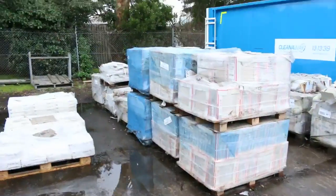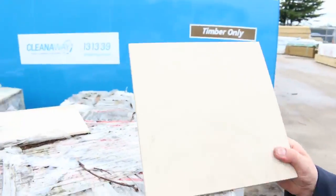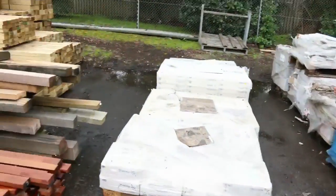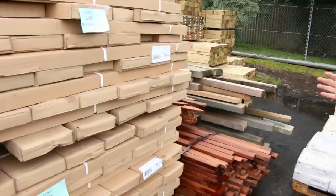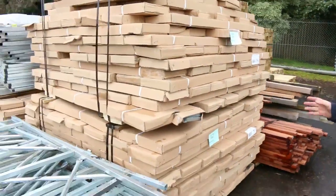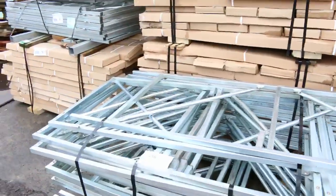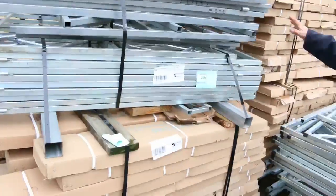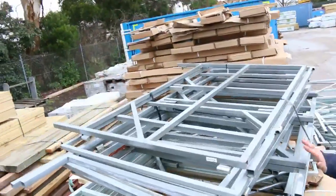Still got heaps more unreserved tiles here — some of those popular colours in the beige range, the 300x300s, with plenty of them going through unreserved. Just a couple of pallets of the marble ones left as well, so they'll be flying out the door tomorrow. We've also got metal gate frames — some pallets that are assembled and heaps of pallets of kits. They come complete with the frame, hinges and everything.